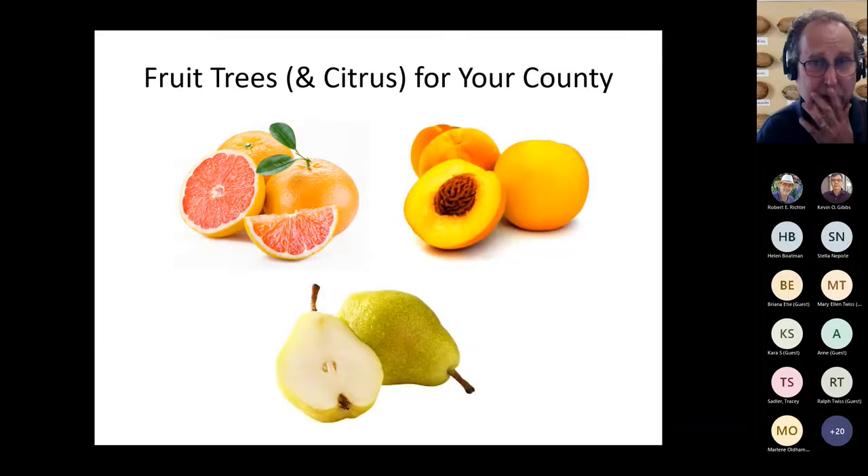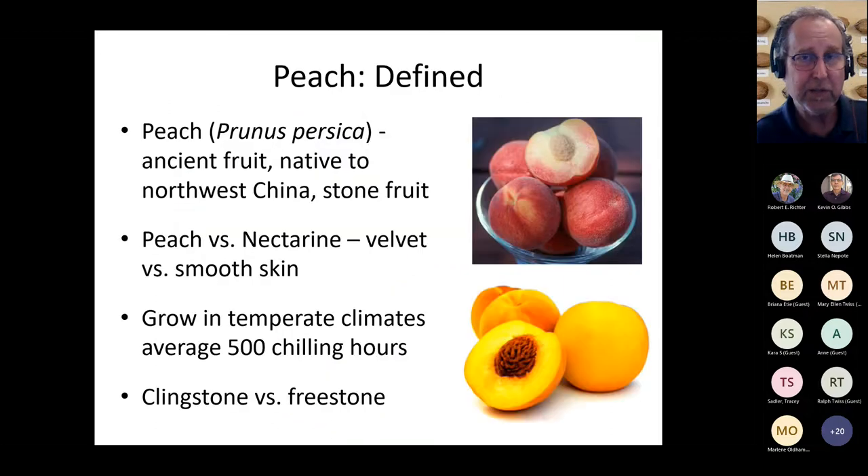I'd like to introduce some of the fruit trees and citrus you could potentially bring into your county. I'm talking about plants on the lower to moderate side of accumulated chill hours. Let's start with peaches — everybody loves peaches. When you go to central Texas, you're on the hunt for freshly harvested peaches. Peaches can be a little challenging to cultivate, but don't give up on them even if you live on the Gulf Coast.